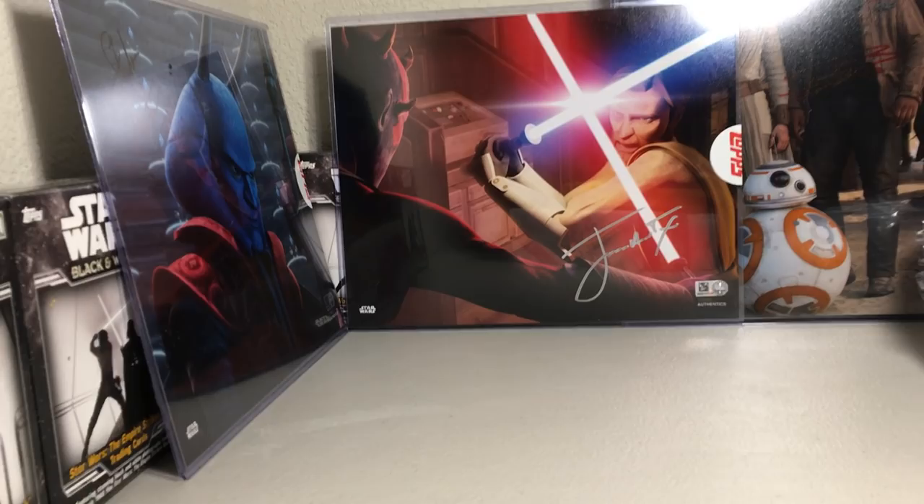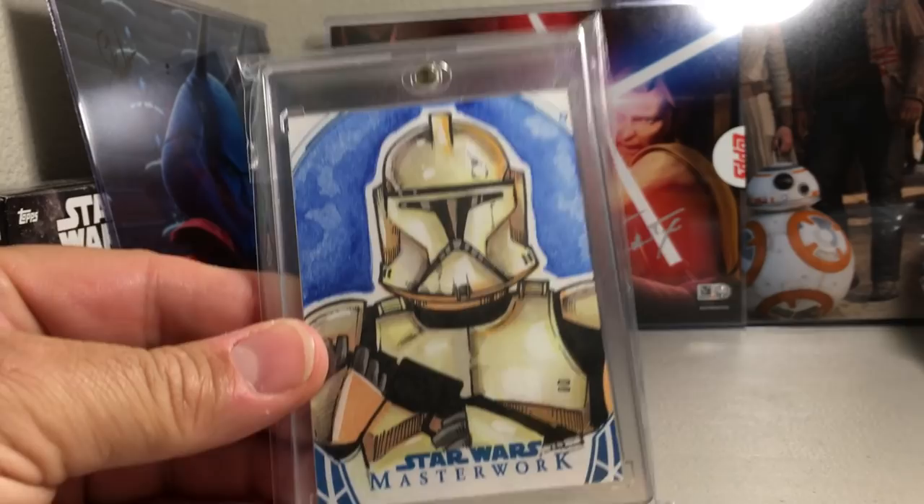Next we have this really awesome Clone Trooper sketch — this is by Mike Mastermaker.